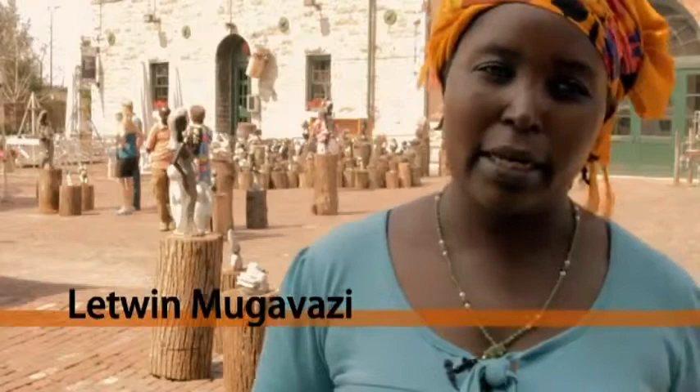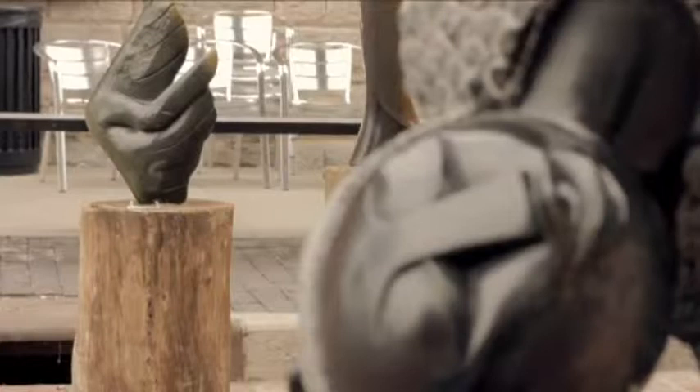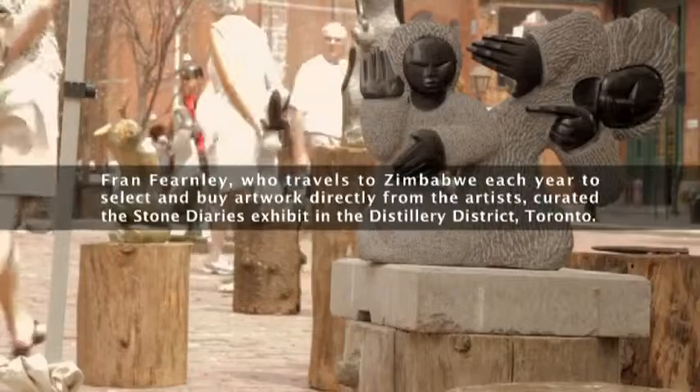Usually some stones tell me how it's going to be, what they want to be. When looking at the shape of the stone, when I put my eyes on it, I can actually see what is within the stone, then I want to bring it out. That's the kind of communication I have between the stone and me.